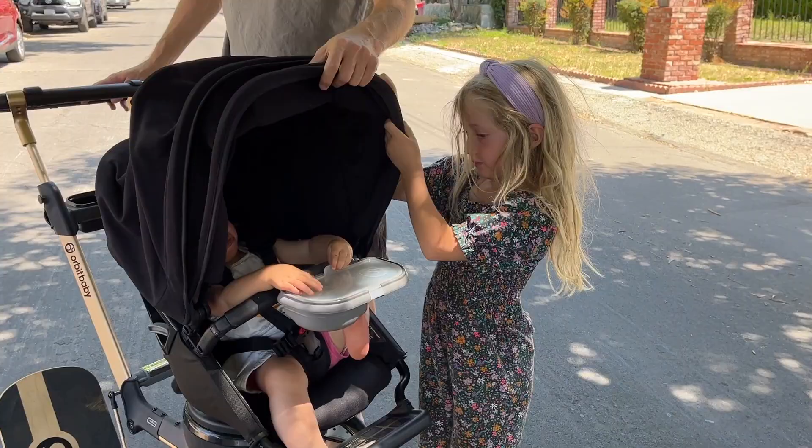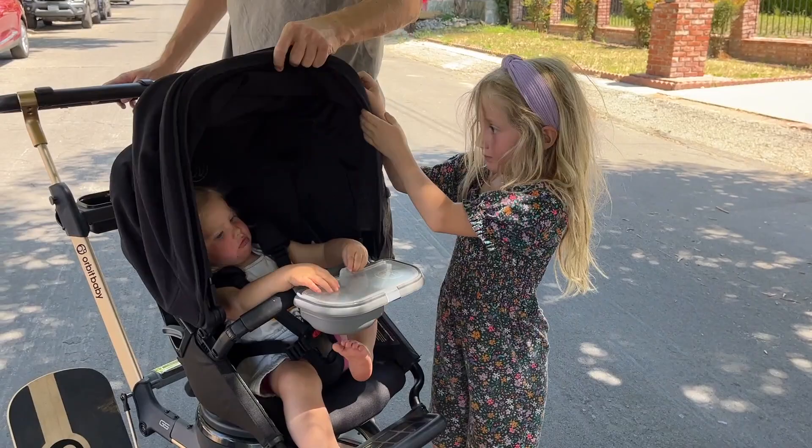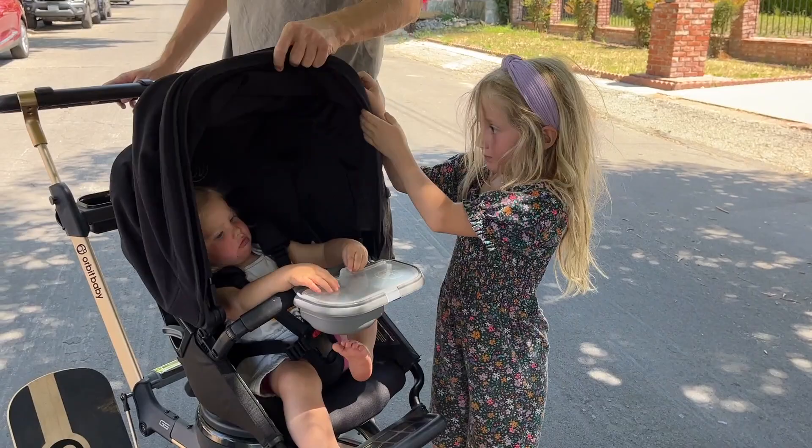When you buy the stroller it's customizable, so you can make it as much 'you and your personality' as you want, appearance-wise. The shade over top is long so it blocks the sun. It's very easy to adjust how reclined the little one is. The folding up and down was very simple and it folds up really small, so it does not take up a lot of trunk space — which is a nice change compared to other strollers we've tried.